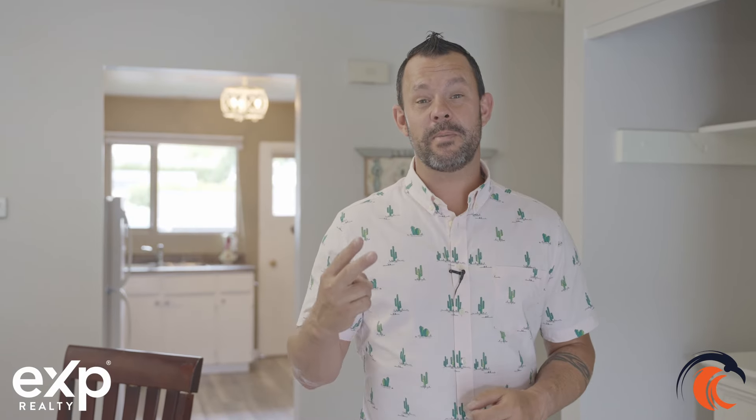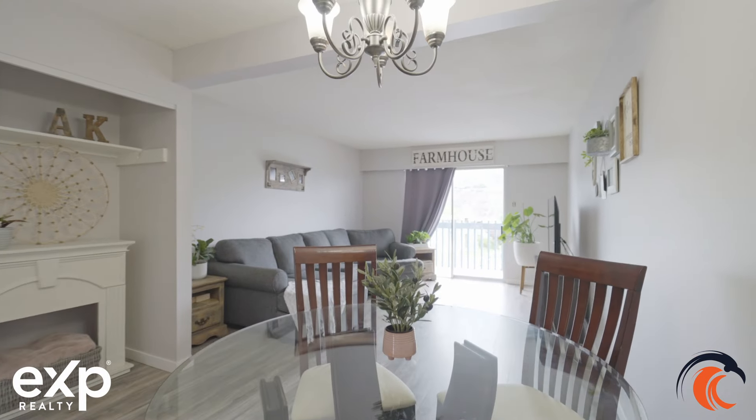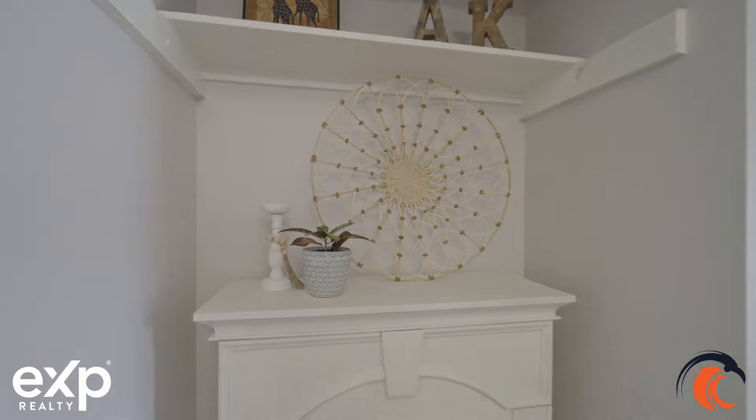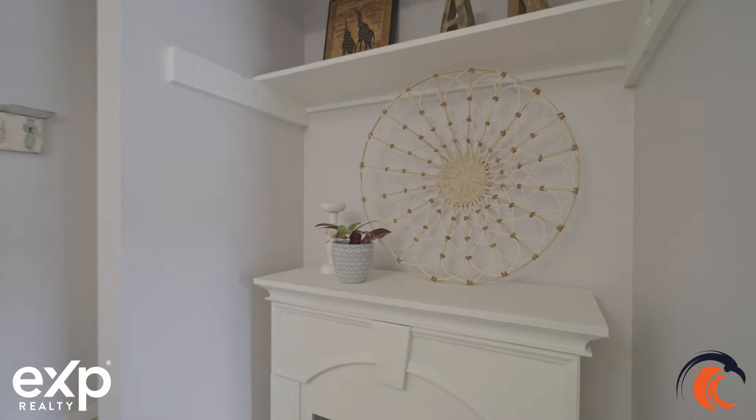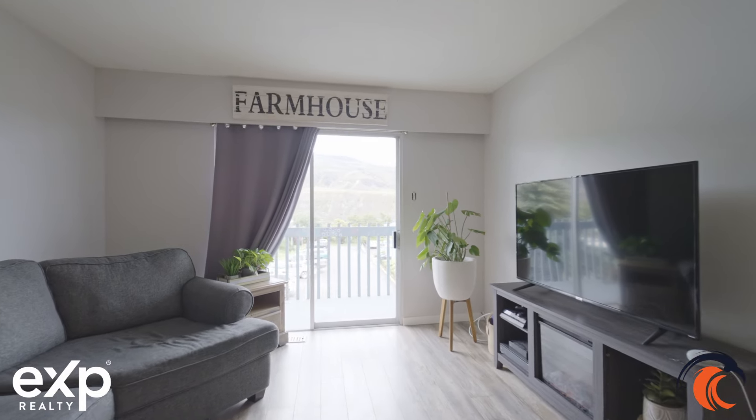This home is a two-bedroom, one-bathroom place. You've got a spot here for your dining room, and you've got a nice living room.